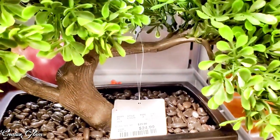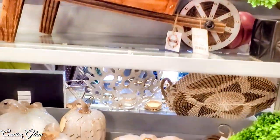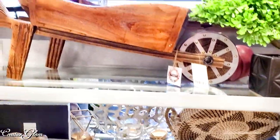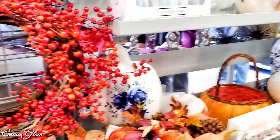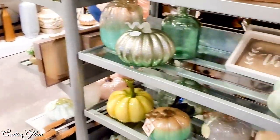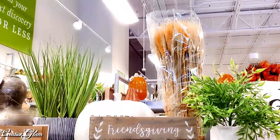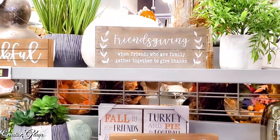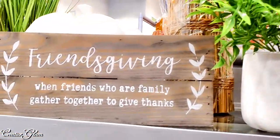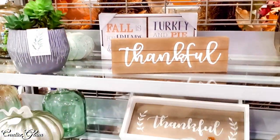A bonsai tree! I got one of these from my husband's office — and he doesn't have to take care of it. A lot of people are doing Friendsgiving. My children do that with their friends. I think that's a cool idea.